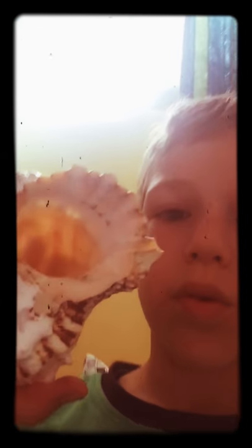Usually you find these on the beaches. They have a big orange giant snail inside. This one is different though — pretty much yeah.